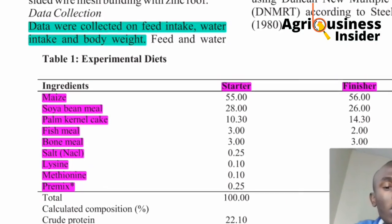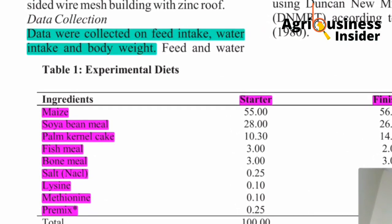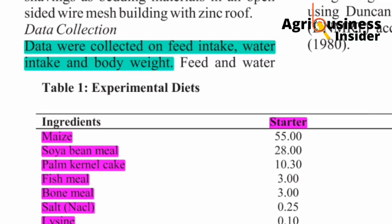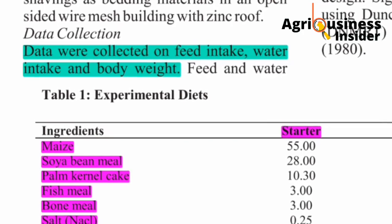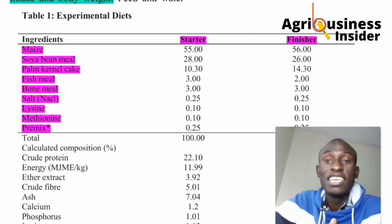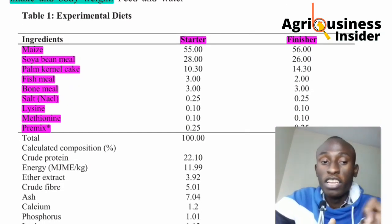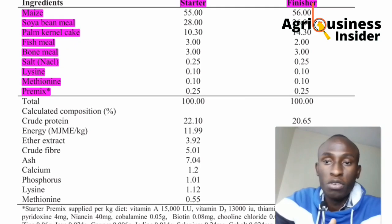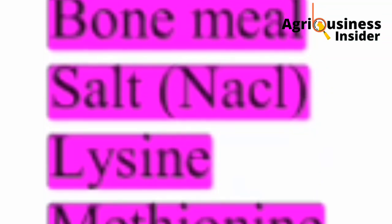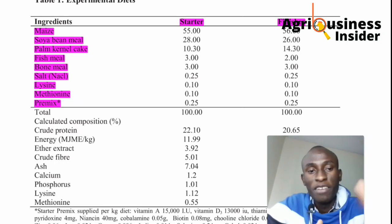During the experiment, they were measuring the effect of these acids — and plain water without acid — on feed intake, water intake, and final body weight. They used a standard broiler feed formulation that they made themselves, containing maize, soybean meal, palm kernel cake, fish meal, bone meal, salt, sodium chloride, lysine, methionine, and premixes. They had both a starter and a finisher formulation.